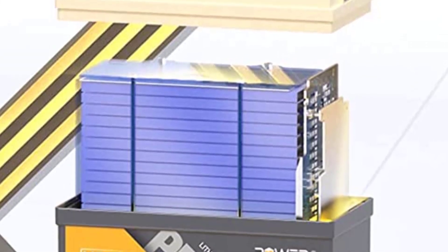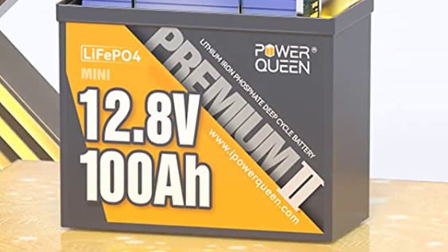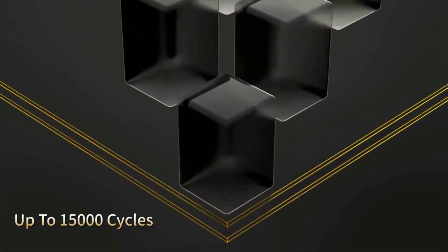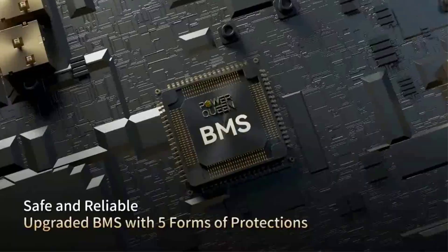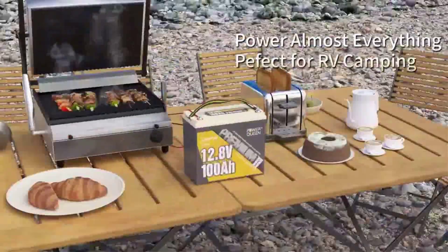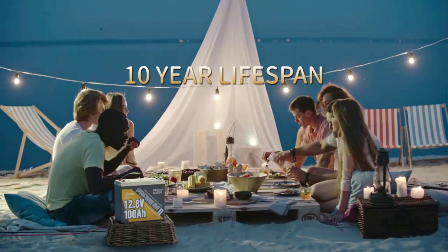The Power Queen 12V100A Mini LiFePO4 Battery is an energy storage battery rather than a startup battery. It is not advised to use it as a starting battery or to power golf carts. It is suggested to work with a 30–70 lb trolling motor.